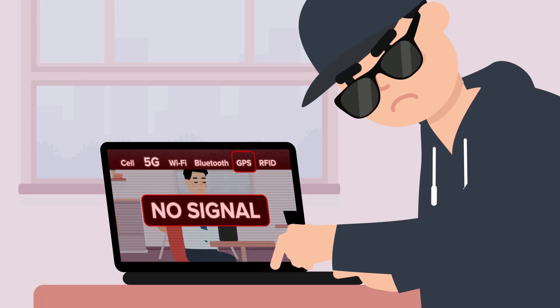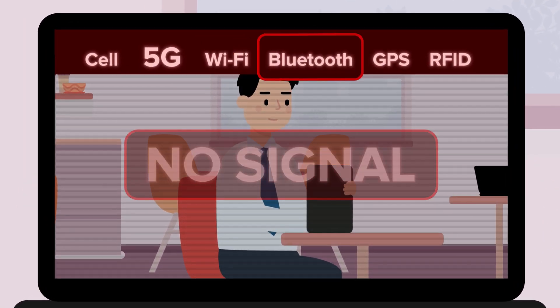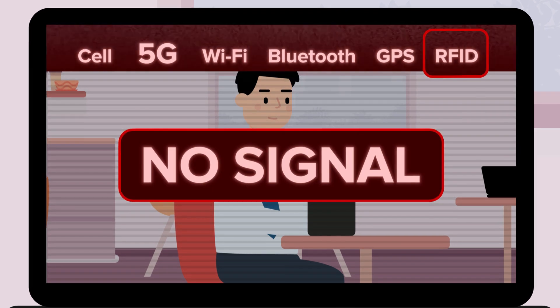No signal in, no signal out — including cell, 5G, Wi-Fi, Bluetooth, GPS, RFID, and more.